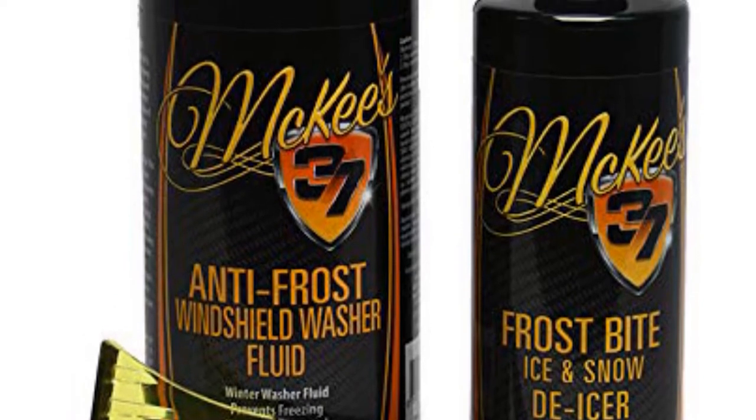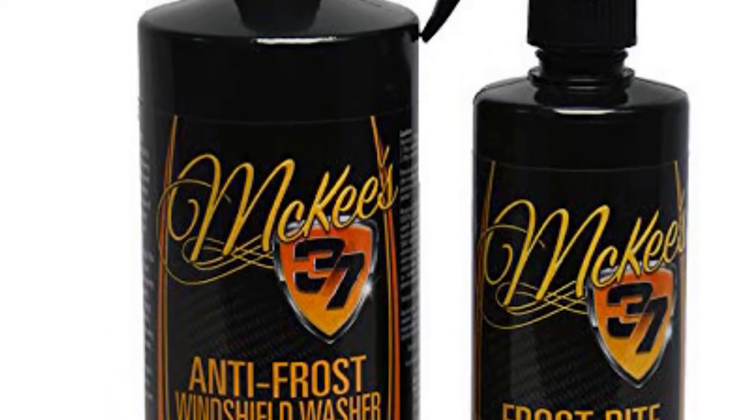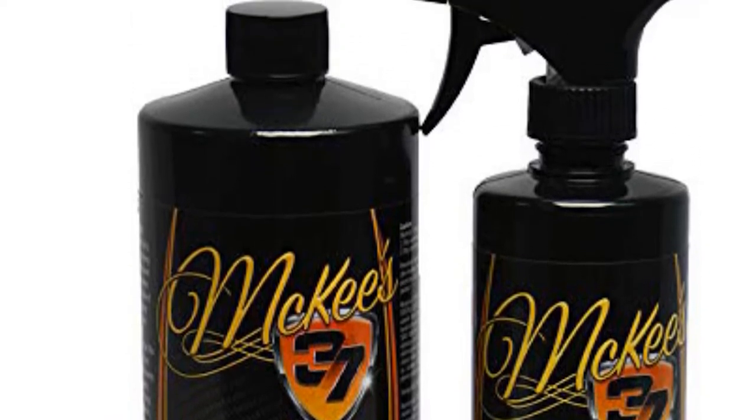you will get glass coating, glass cleaner, anti-frost windshield washer fluid, glass restorer, a microfiber applicator, a coating applicator, and a glass cleaning towel.